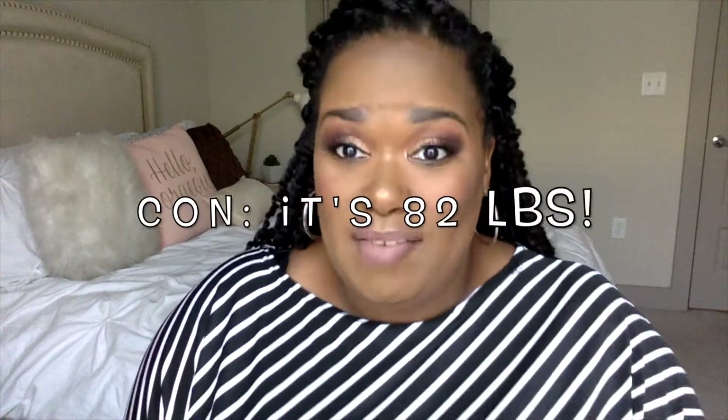Con: this thing is heavy. In the box at IKEA it is 82 pounds — really, really heavy. It's a two-person pickup for sure. I had trouble getting it in my car and needed one of the guys there to help me. I live on the second floor, so I had to open the box in my car and take pieces upstairs in three trips because it's just so heavy.